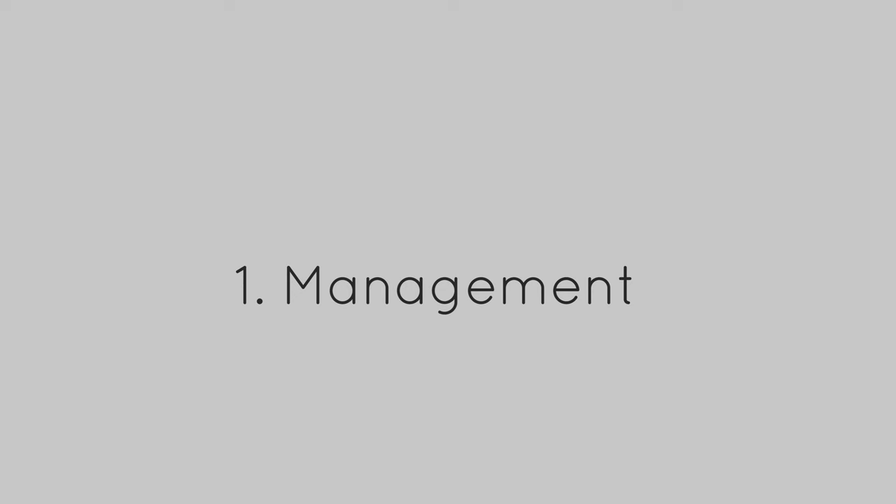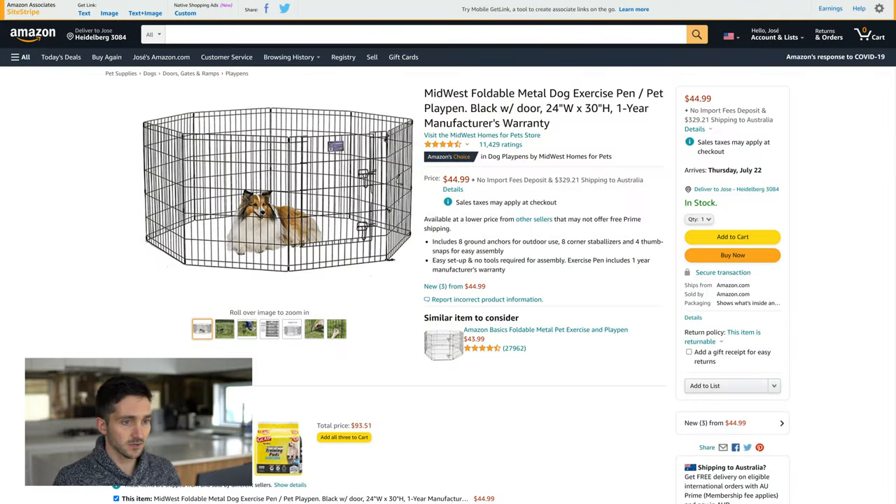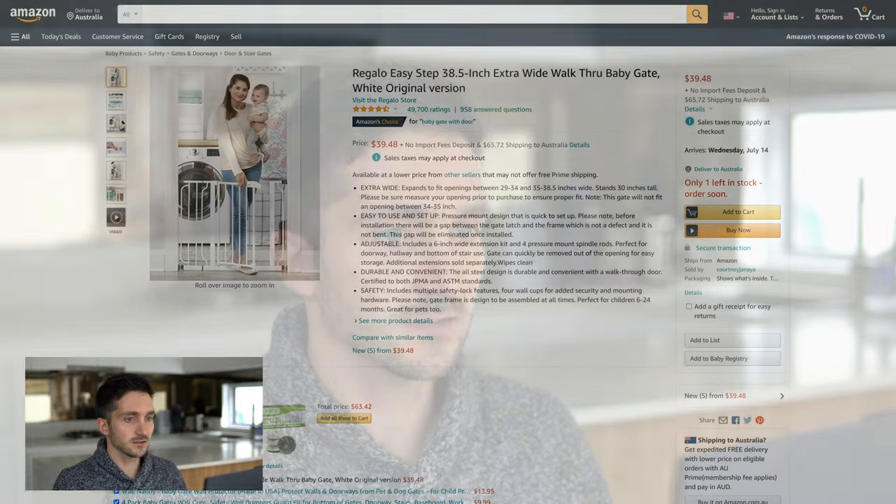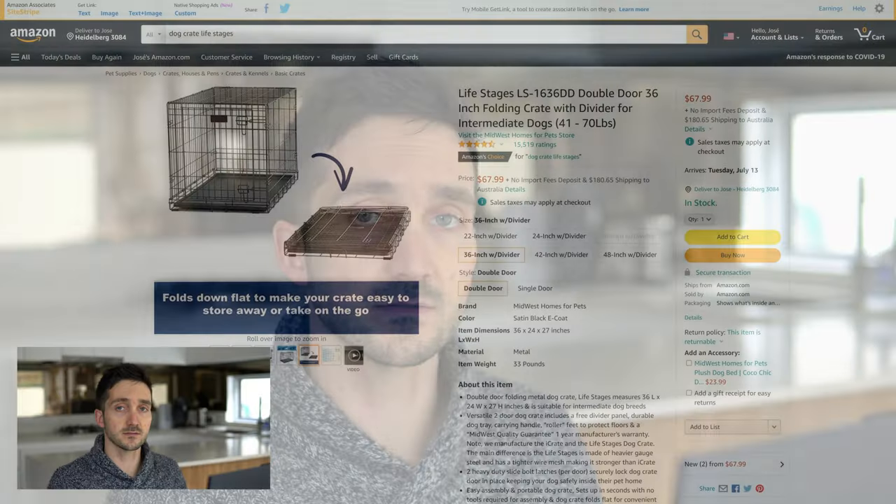Starting with our management options, we definitely need a puppy pen or an exercise pen. I like this one here for $49.99 — I think it would do the trick for us. Depending on the specific puppy we might need something a little bit more heavy-duty. We also need a baby gate, and this one for just under $40 looks like a good option to me.